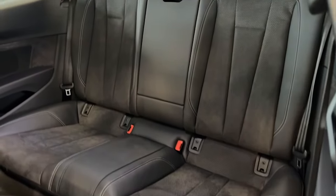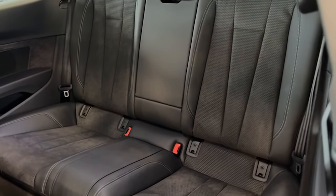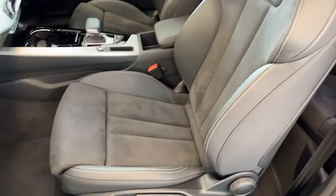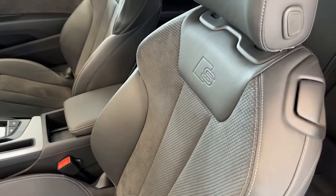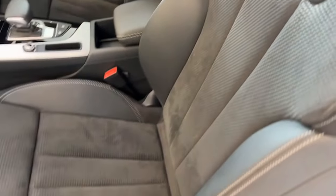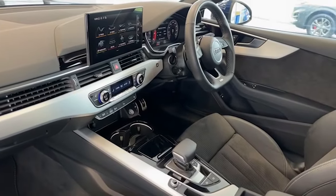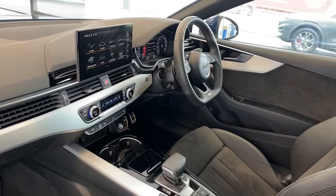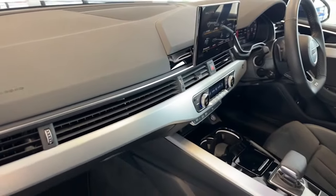I doubt the rear seats have ever been sat in. Proper S line as you can see with the centre armrest. The front seats are heated of course, with the S line motif and silver stitching. The latest touchscreen information centre on these new models, the leather flat-bottom steering wheel, and the brushed chrome finish.